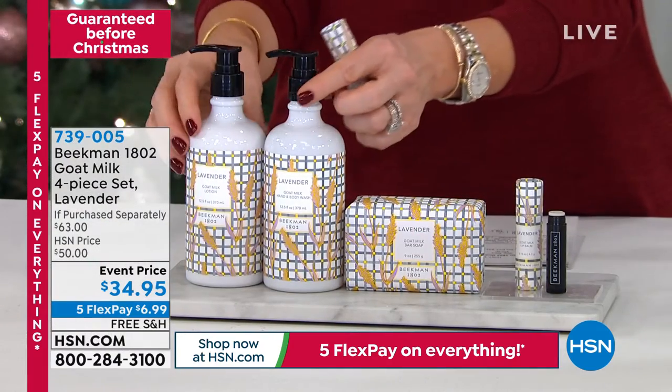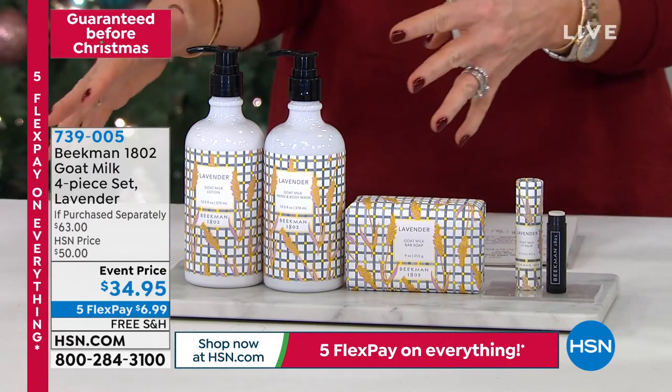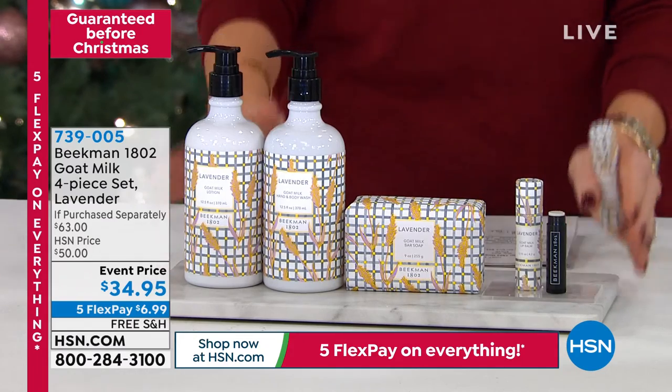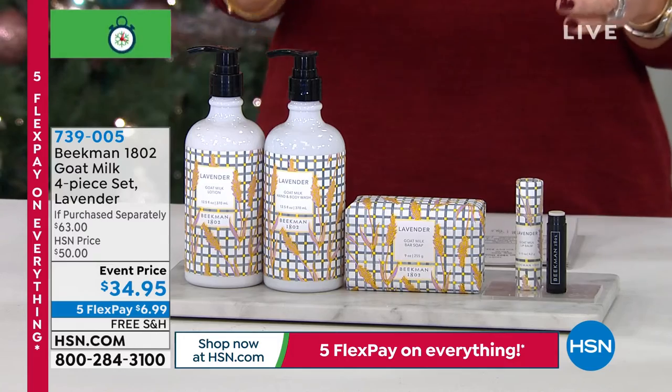So maybe have this in the guest bathroom. Maybe have the bar of soap you want to keep. You can break it up however you want to. But again, if you're even considering it, there are less than 2,000. That's huge. And this is different — your body lotion is different than your whipped body butter. Let's talk about that.